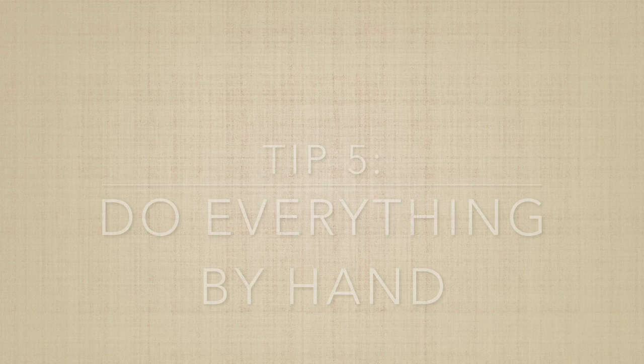My fifth tip for cramming is to do everything by hand. Doing things on the computer can be more organized and everything can flow together better, however it is scientifically proven that doing things by hand will increase your memory retention. Effectively, you're trying to put as much information into your memory in as short a time as possible, and using the computer for this just isn't as effective. When making mind maps or notes, use a pencil and paper — you will benefit greatly from this.